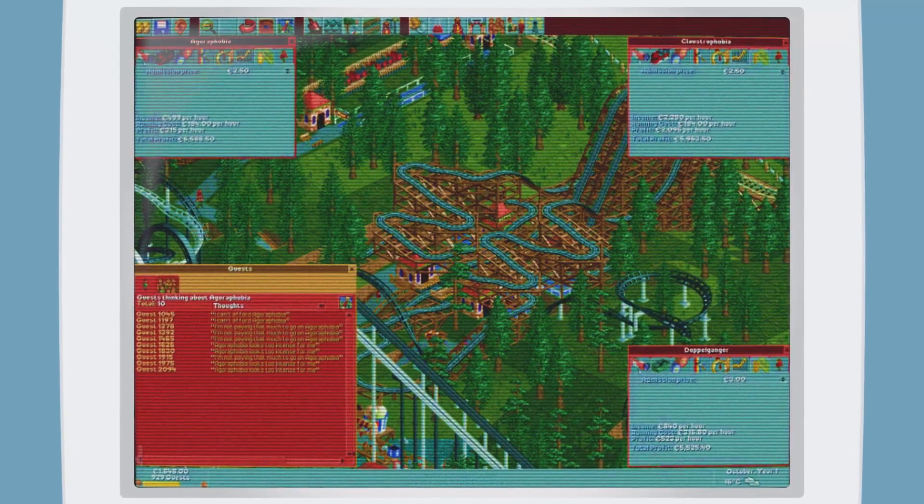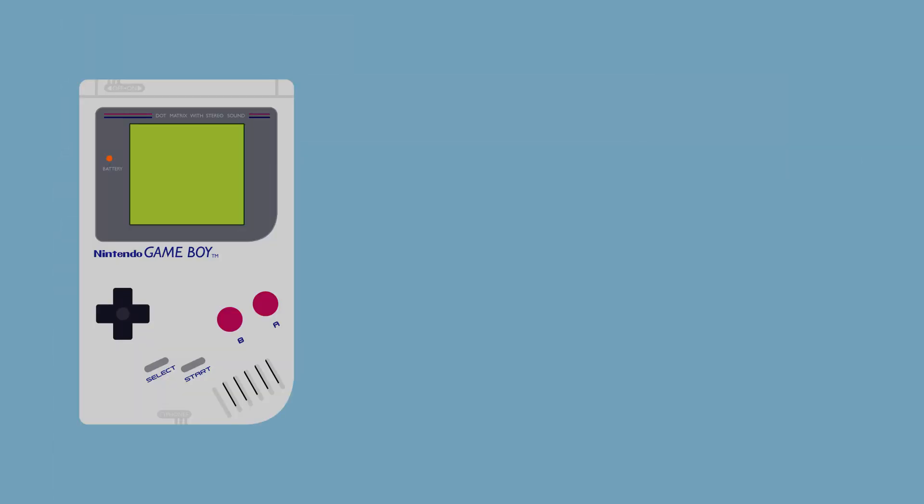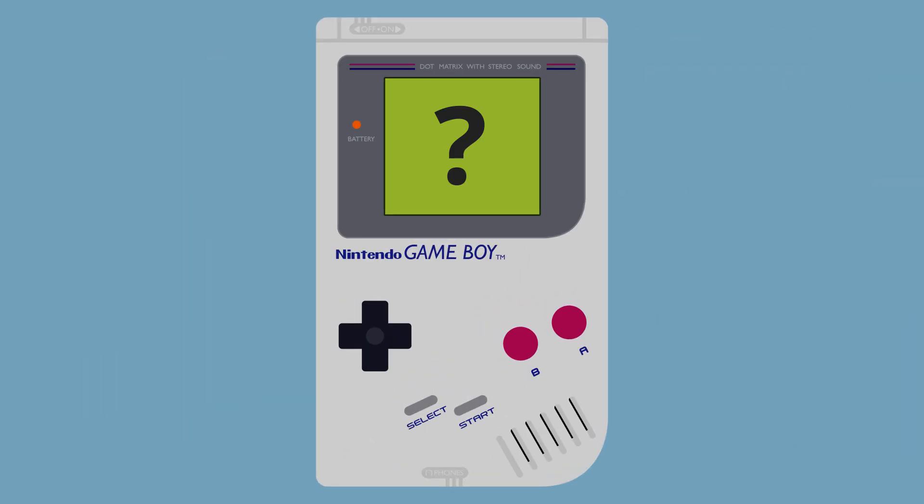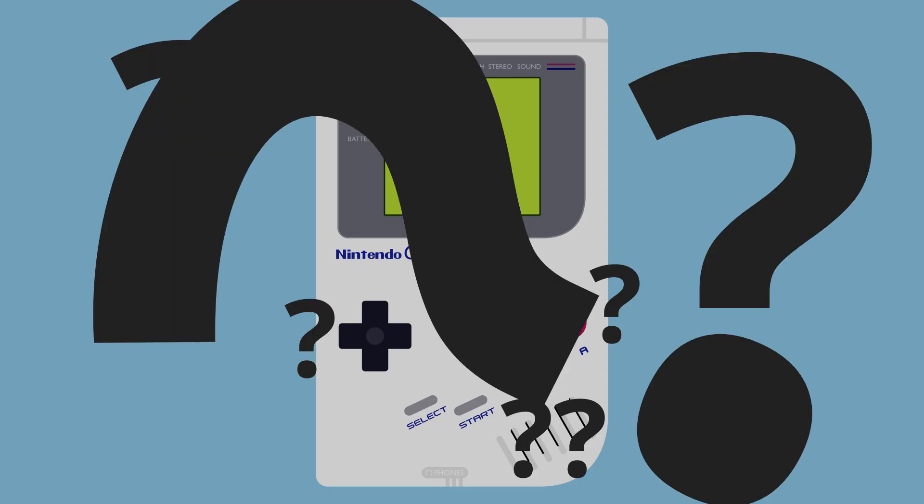So to sum up this first round of information: Game Boy, CPU, cartridge, RAM. The CPU reads instructions and data from the cartridge, crunches numbers, and stores most of them in RAM for ready consumption. But how does all this allow a game to appear on the screen? Or generate audio? How does it know what keys we're pressing? We'll find out in the next video. Until then, thanks for watching.